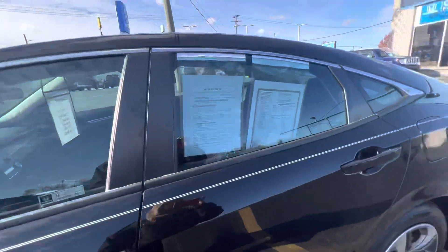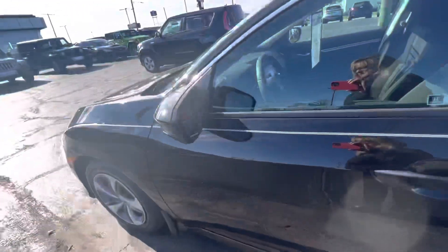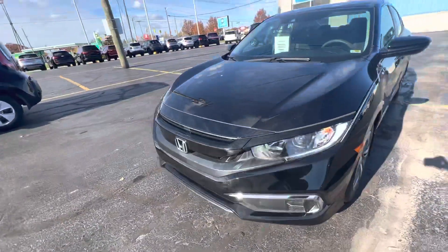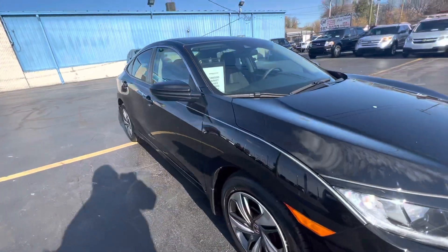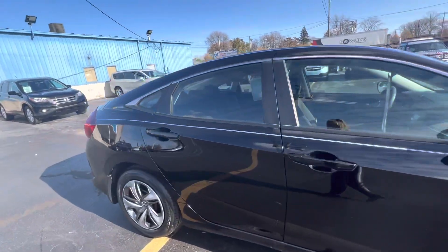This is also a certified vehicle, so it does come with warranty. This is a great little car. We're asking $23,542 for this vehicle, and it only has 7,100 miles on it.